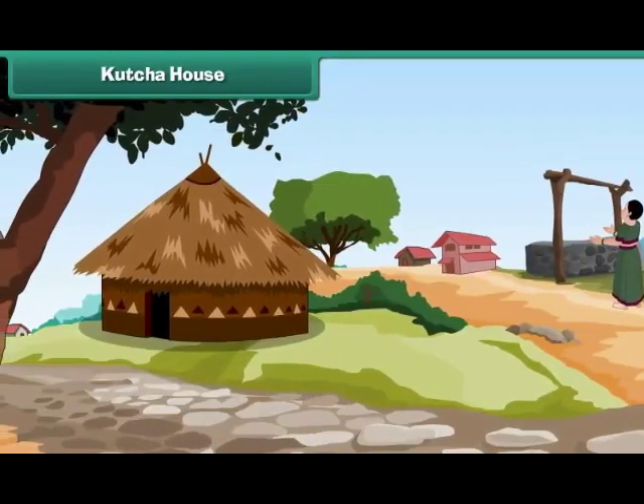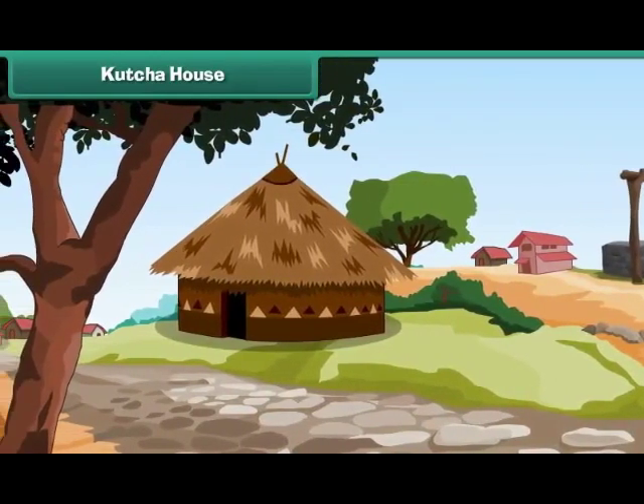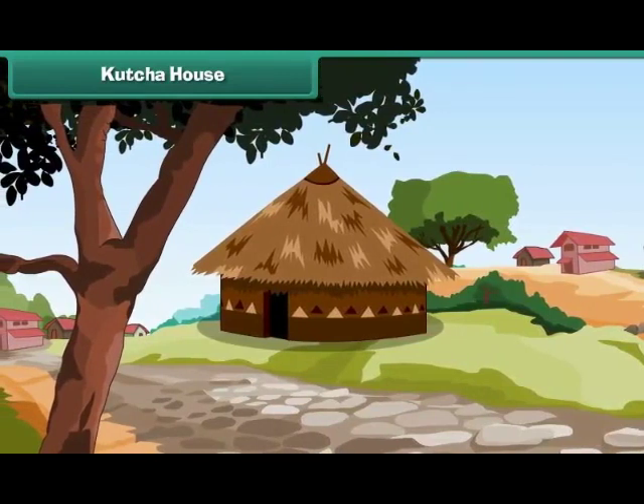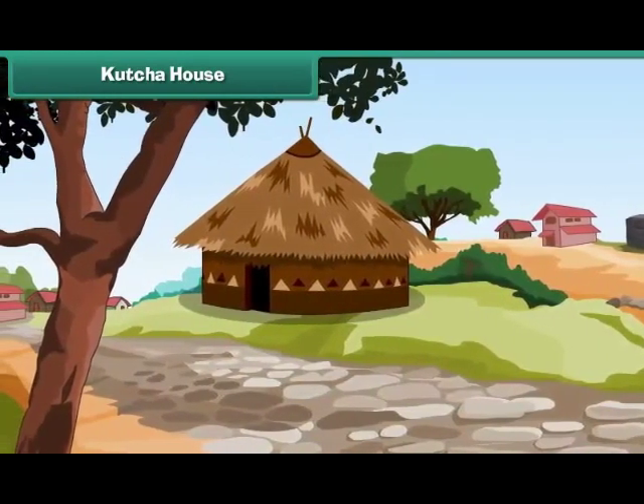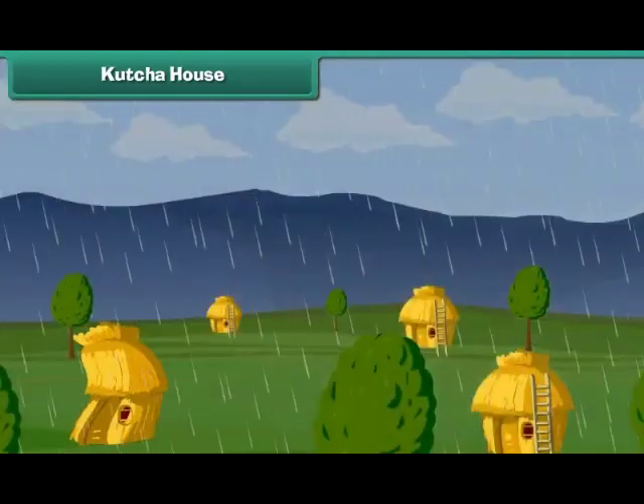In villages, houses are built with mud and straw. Such houses are called Kaccha houses. They are weak and are easily destroyed by earthquakes, storms, and floods.